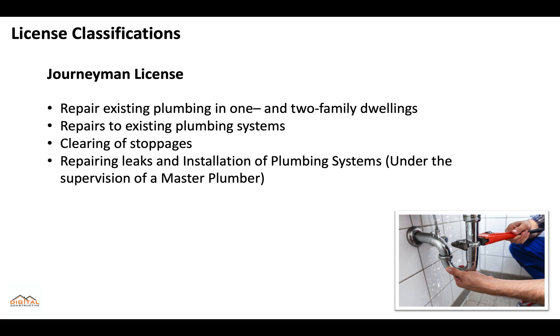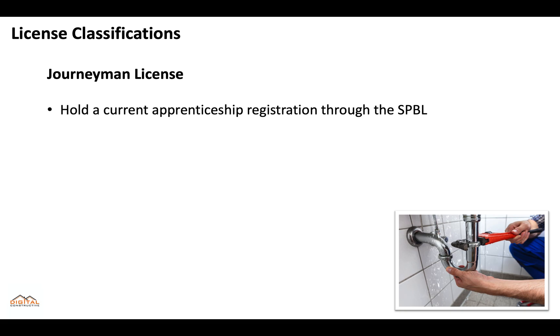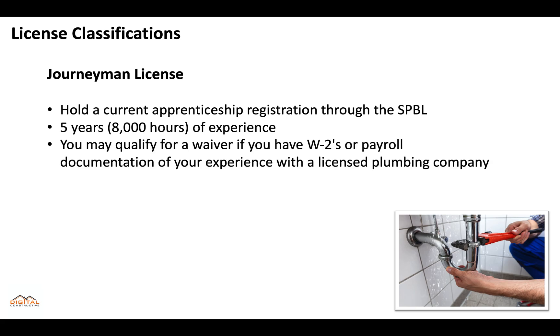A journeyman can repair existing plumbing in one and two family dwellings, make repairs to existing plumbing systems, clear stoppages, repair leaks, and perform installation of plumbing systems under the supervision of a master plumber. To get a journeyman license, you'll need to hold a current apprenticeship registration through the SPBL or have five years totaling 8,000 hours of experience. You can qualify for a waiver if you have W-2s or payroll documentation of your experience with a licensed plumbing company.